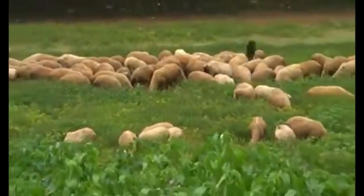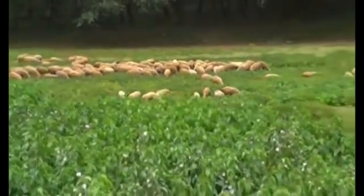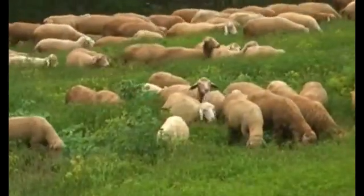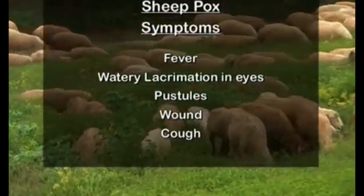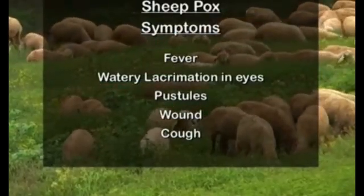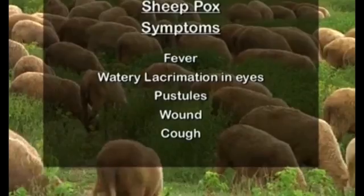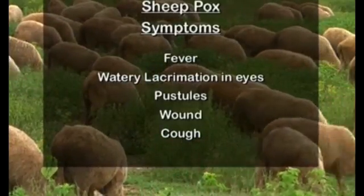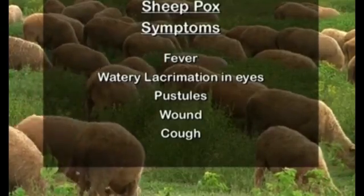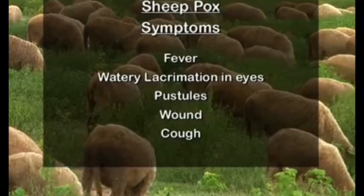Sheep pox is also a deadly contagious viral disease. The pathogen spreads by air and contact with affected sheep. Fever and watery lacrimation in the eyes are seen initially. In the later stage, pustules appear around the base of the tail, eyes, udder, and thigh skin. Pustules turn into wounds, and cough may be seen if pustules develop in the lungs and respiratory tract.